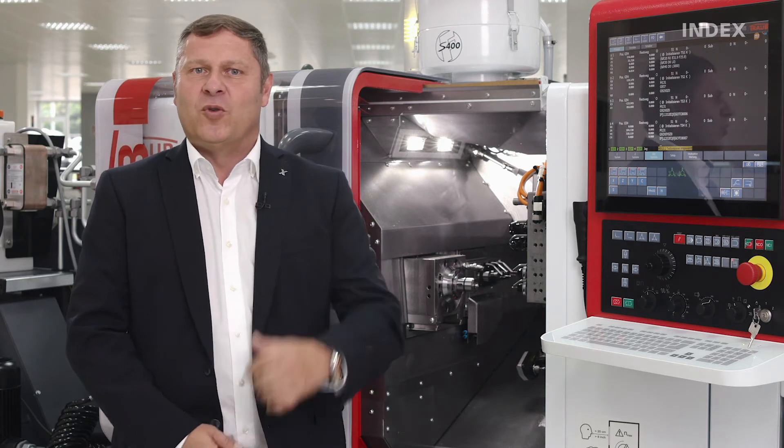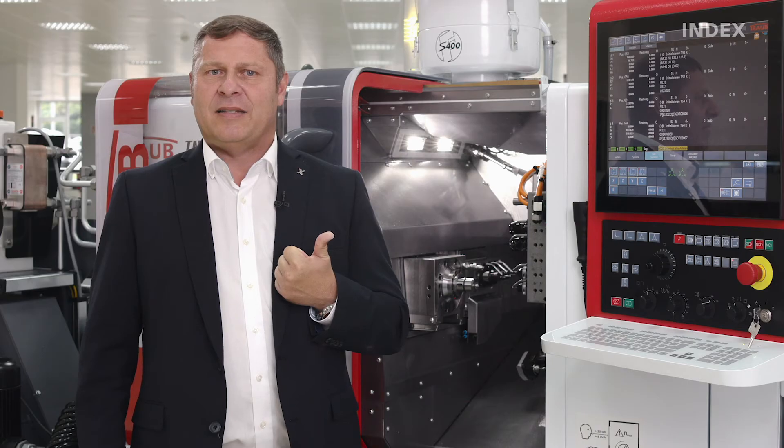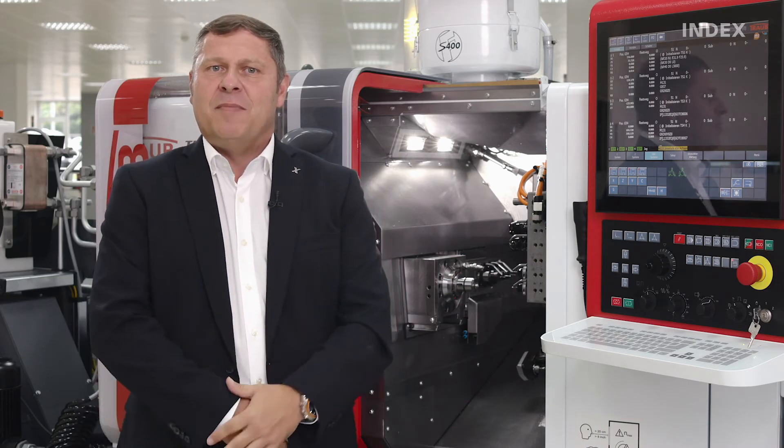Depending on workpiece dimensions, there are three options for automated workpiece removal: pushing out workpieces to the right with the back working attachment, a small gripper that places the components in a tray or on a conveyor belt, or discharged with the counter spindle for long pieces.